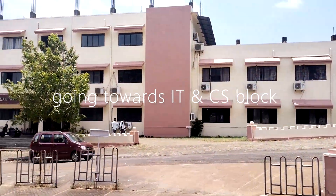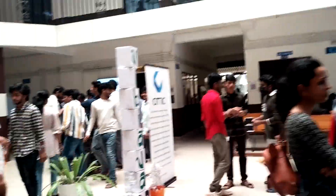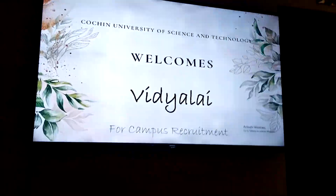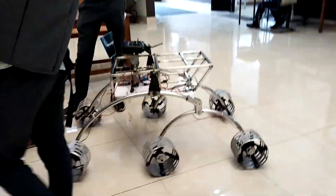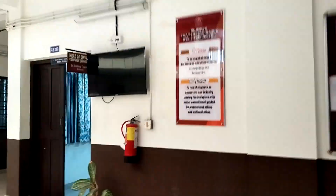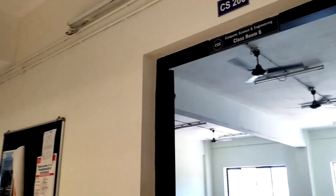Now we are going towards the IT and CS department. Let's go.